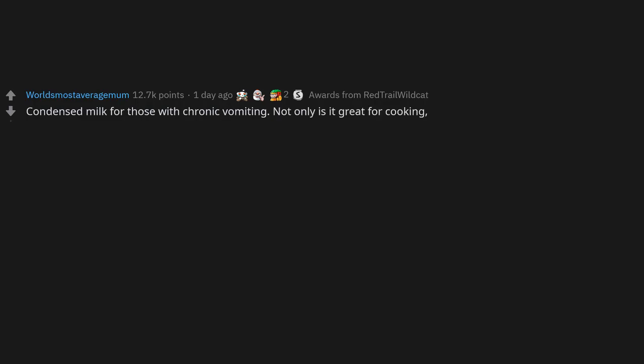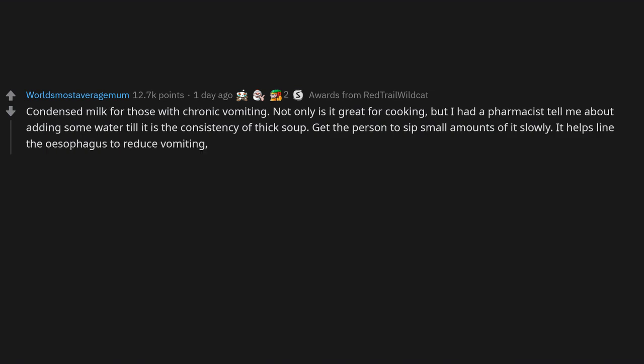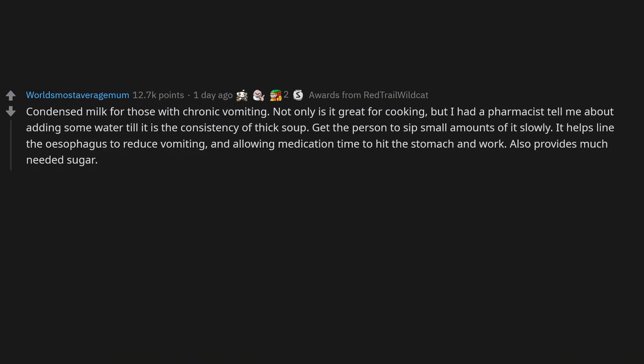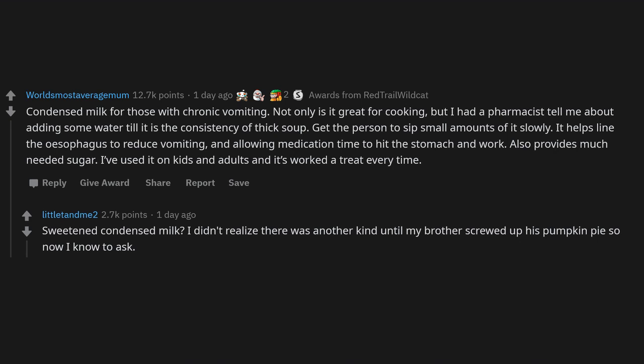Condensed milk for those with chronic vomiting: add some water to it to the consistency of thick soup, then get the person to sip small amounts slowly. It helps line the esophagus to reduce vomiting, allows medication time to reach the stomach, and provides much-needed sugar. This works on both kids and adults every time. Make sure you use sweet condensed milk, not evaporated milk.